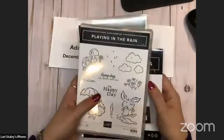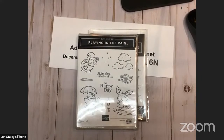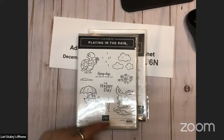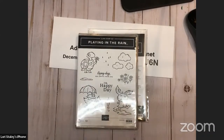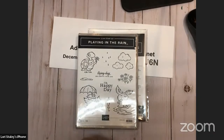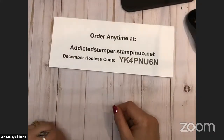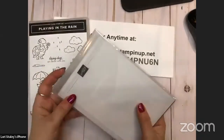That is the Playing in the Rain set. Look at those cute little animals — I think this is so cute. I don't know which one I like better: the turtle, I love this little bunny hopping in the puddle, and then the little fox with the umbrella. 'Rainy days are better with you,' 'oh happy day.' We've got some raindrops, some clouds, some flowers — April showers bring May flowers.